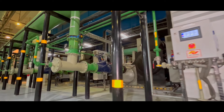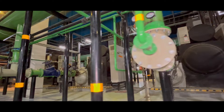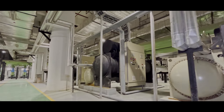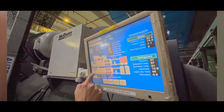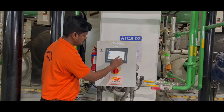We have a chiller plant with an existing capacity of 4500 TR, and in the expansion area we have 6000 TR installed capacity, with around 350 AHUs. We have implemented an automatic tube cleaning system, a chiller plant optimizer, and a condenser heat recovery system — the first of its kind in any airport.